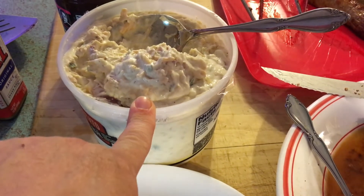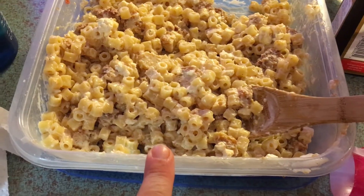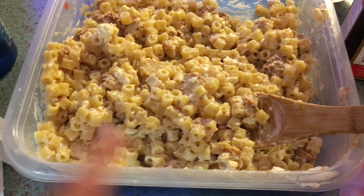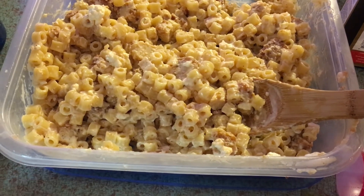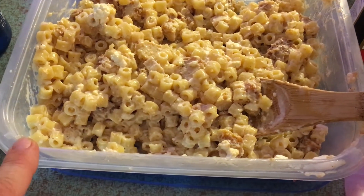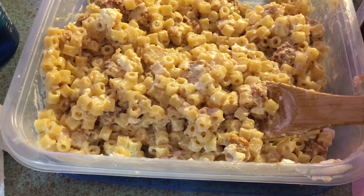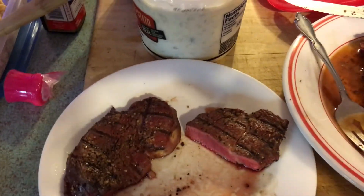We have some loaded potato salad that we picked up at Costco, and I threw together a pasta salad with leftover salad from Chili's, some ditalini pasta from the pantry, goat cheese, mayonnaise, and their spicy salad dressing. It actually turned out really good — it's got a bite from the goat cheese and from the dressing. And that is dinner for Sunday night.